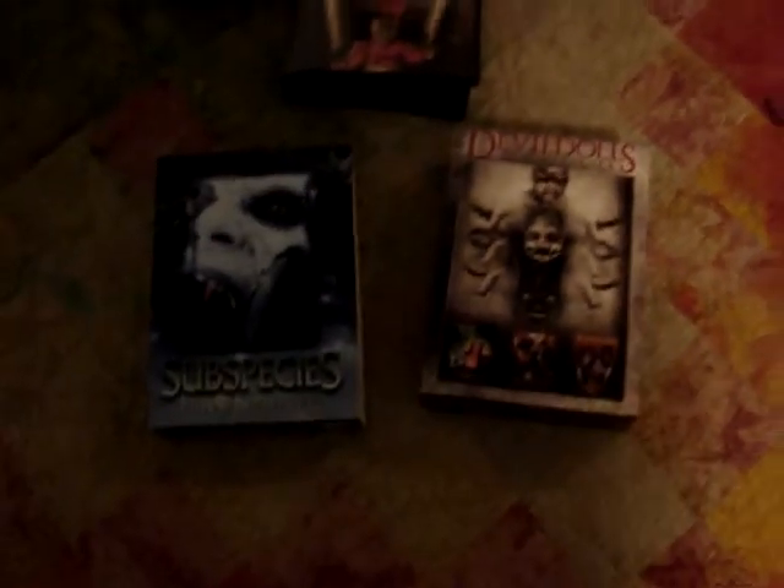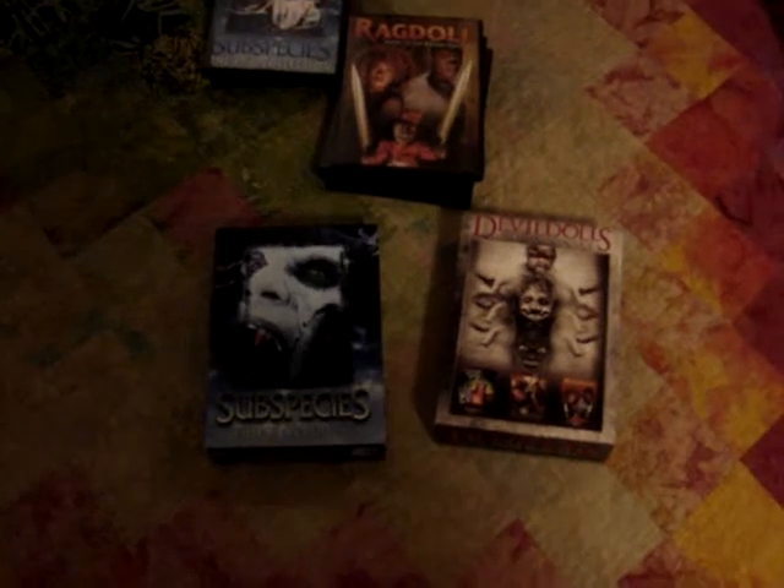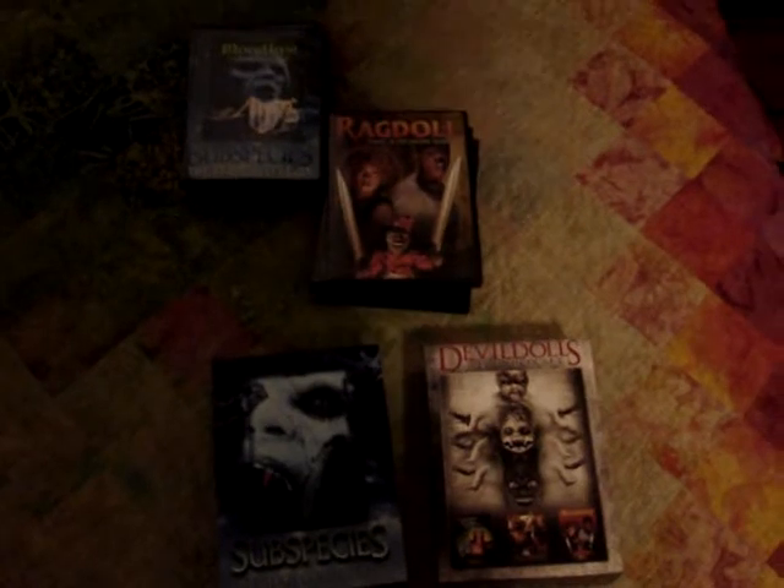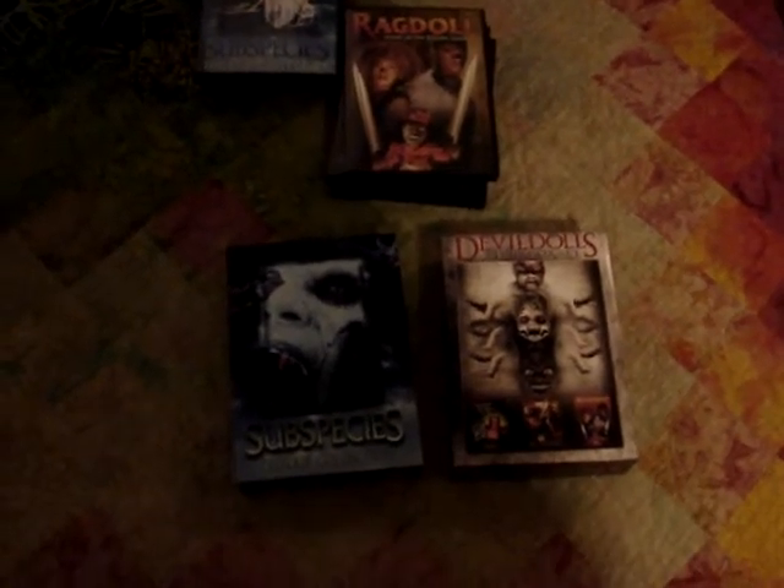Anyway guys, those were the two Full Moon Pictures box sets that I just recently picked up. I'm really glad to have them because I don't normally see them very often. I've seen the Subspecies set before, but I've never seen the Devil Dolls set anywhere. Just having these is really cool — I don't know if they're rare or out of print, but I just don't normally see them a lot.